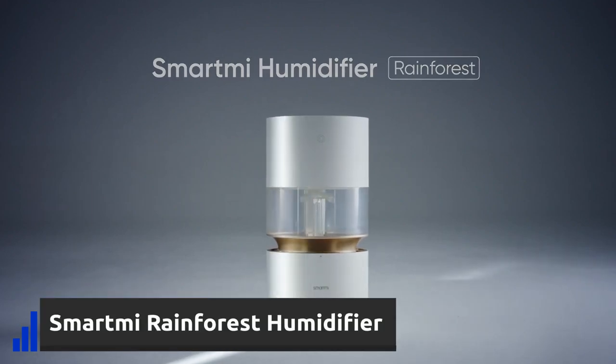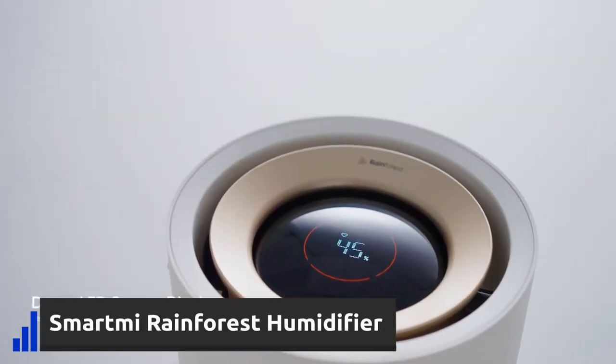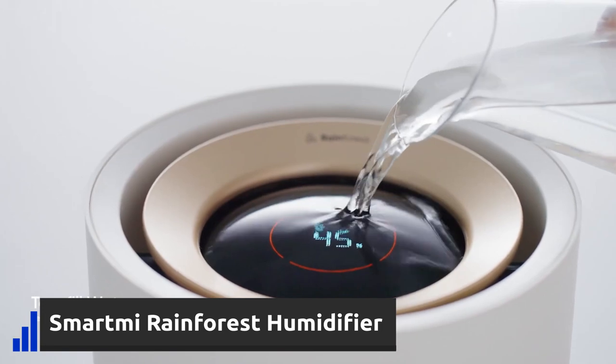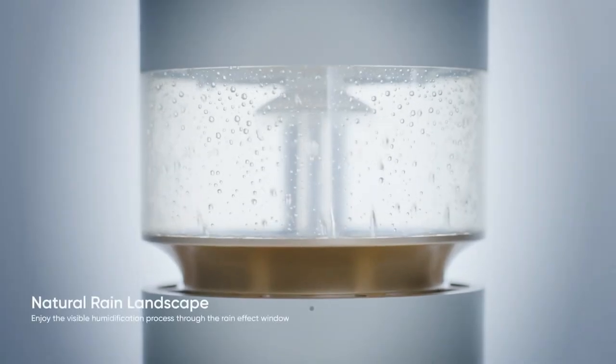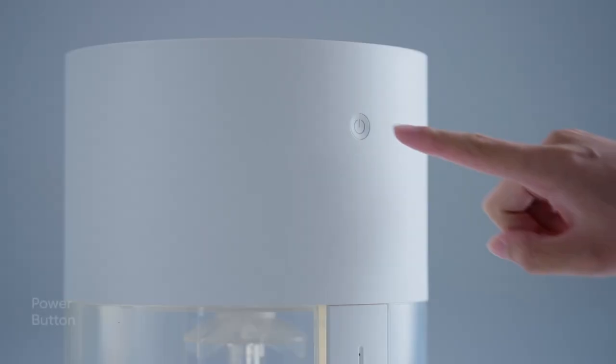Humidifiers are a great addition to any home as they reduce dryness, which prevents sinus congestion, asthma, and allergies. This one won't over-humidify your living room as it comes with different sensors, and you can control it with your smartphone or voice assistant.